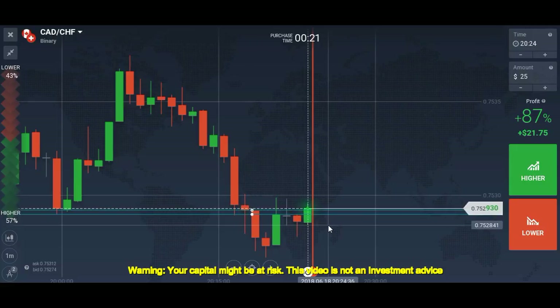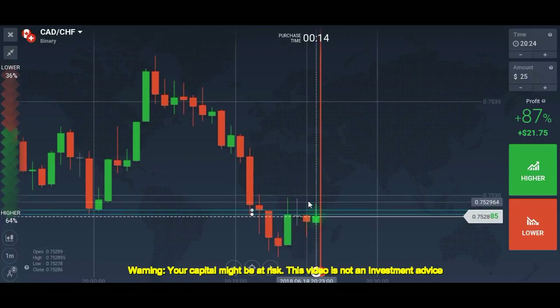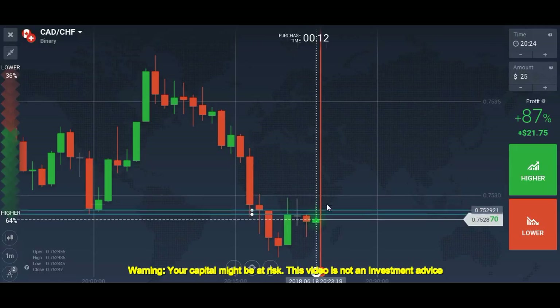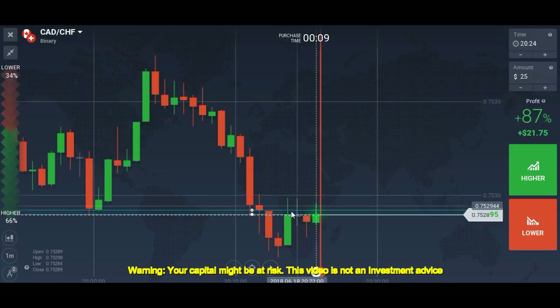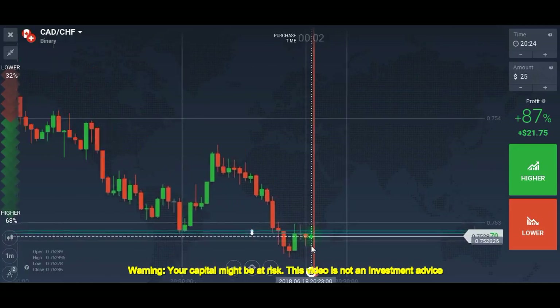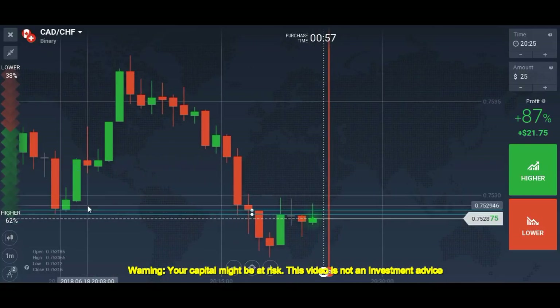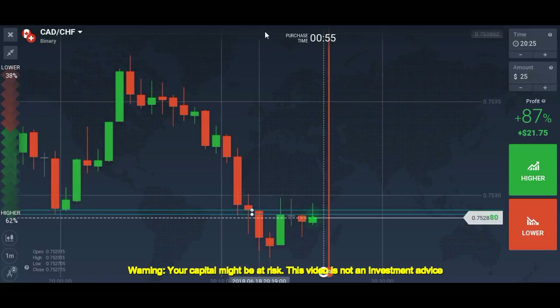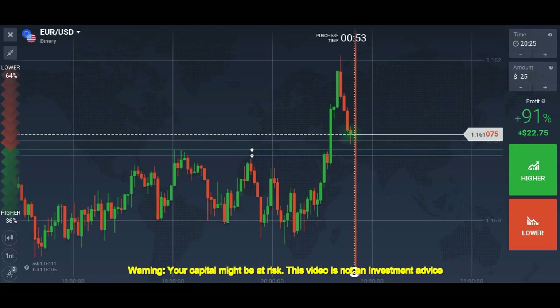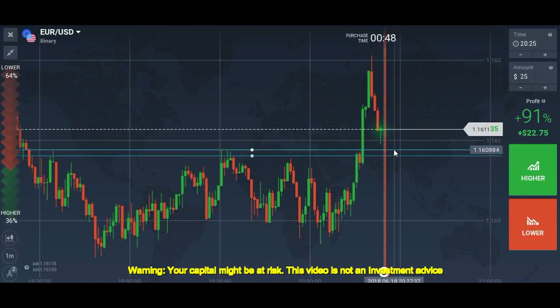I'm not interested in taking one more trade here because this level is not strong enough to hold the market after three rejections. It's better to leave this chart. If it were an extreme level I'd place a put after rejection, but since it's not that strong I'll switch to EUR/USD, which is going to give us one profitable trade.